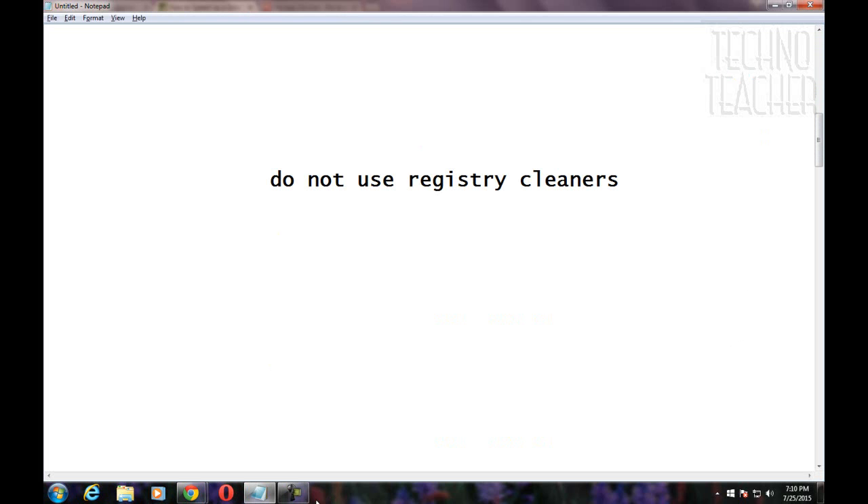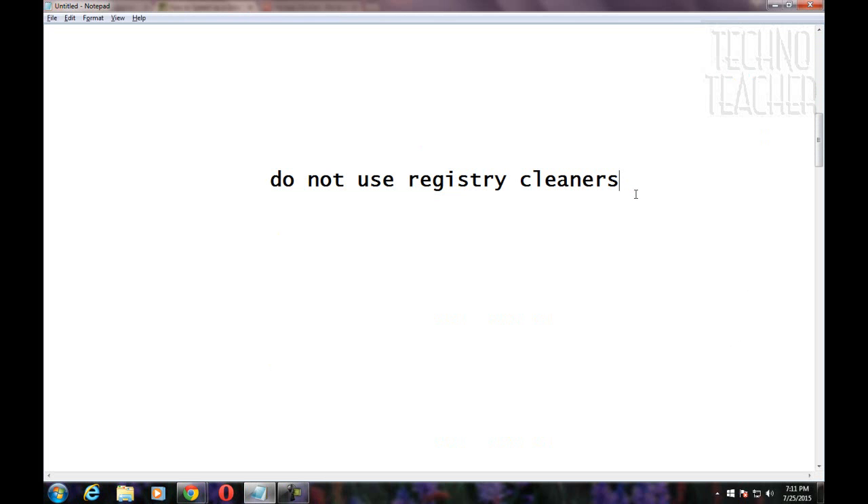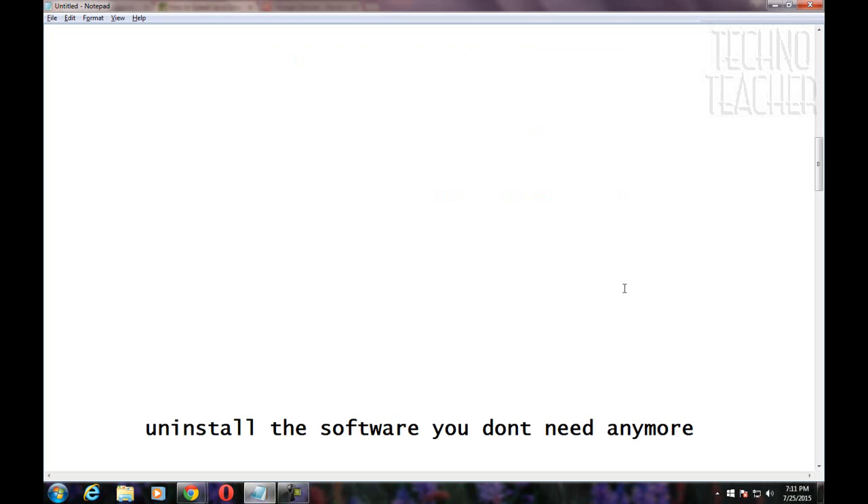Please do not use registry cleaners. Registry cleaners can be dangerous. They may seem legitimate, but after some amount of usage, they can fragment your registry. If you feel that it must be cleaned up, make a backup and defragment afterwards. The registry does not need to be cleaned, so cleaning it can only result in nothing or damage.